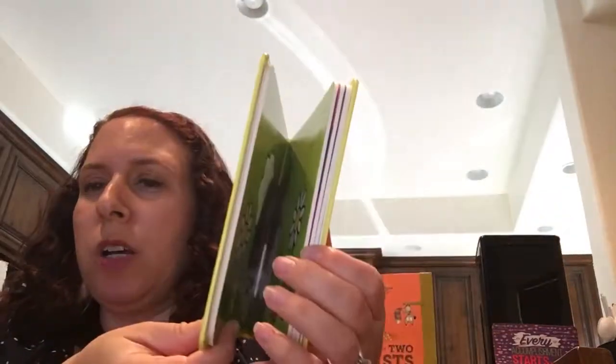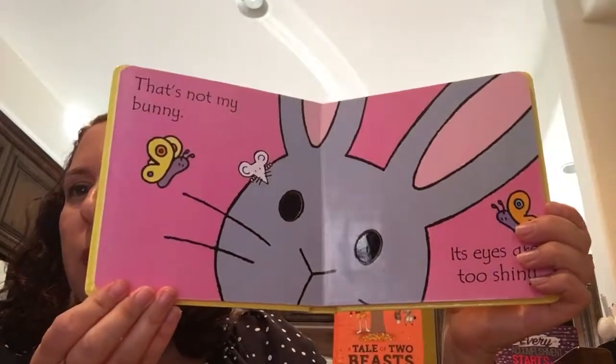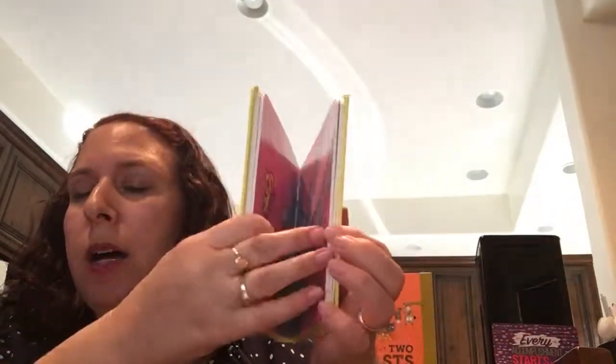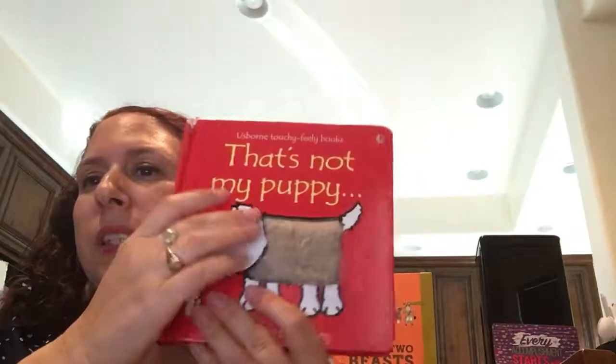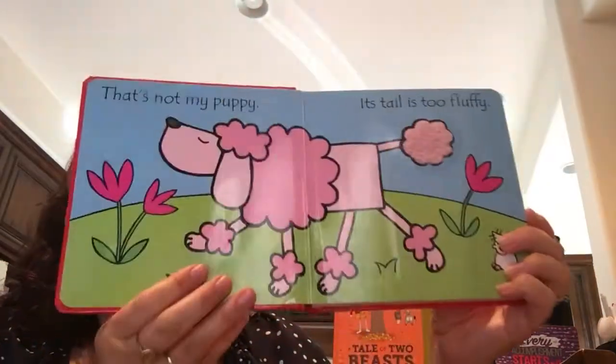They also have little mice on each page — you look for the little mouse, and that really helps with visual scanning as well. I want to show you the puppy one, because kiddos love puppies.